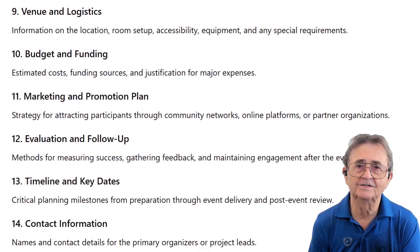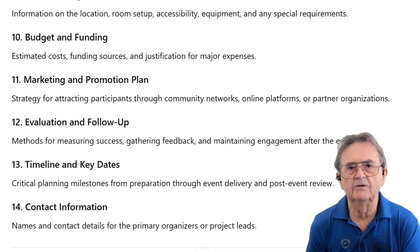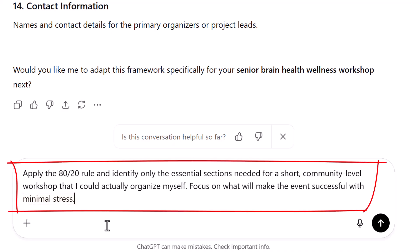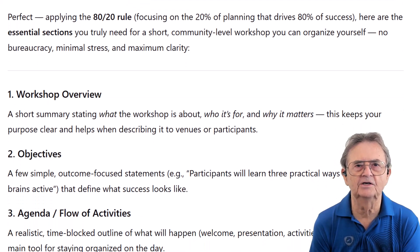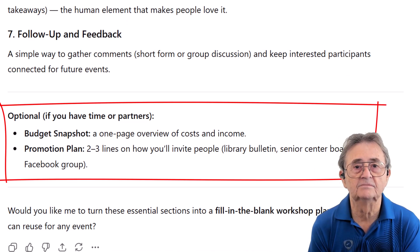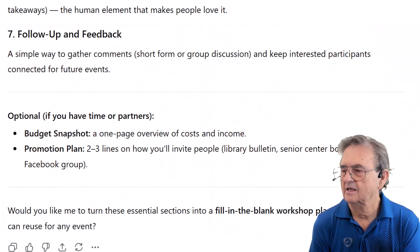Now we can see what ChatGPT thinks a complete workshop plan should include — and honestly, 14 sections feels like overkill for a simple community event. But at least we haven't wasted time building the whole thing. Time to get ruthless. I ask it to apply the 80-20 rule and identify only the essential sections needed for a short, community-level workshop I could actually organize myself, focusing on what will make the event successful with minimal stress. ChatGPT cuts the sections down to just the essentials: workshop overview, objectives, agenda, materials and setup, facilitator notes, participant experience, follow-up. Budget and marketing become optional add-ons. This is the 80-20 rule in action — 20% of the sections will drive 80% of your success.